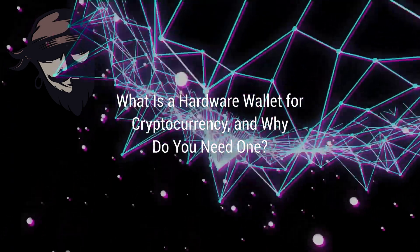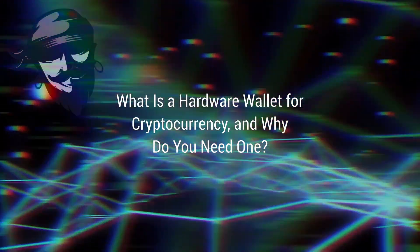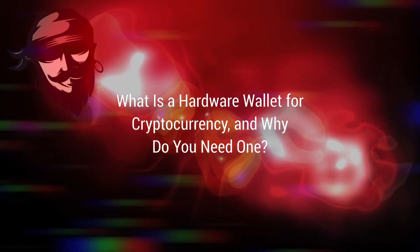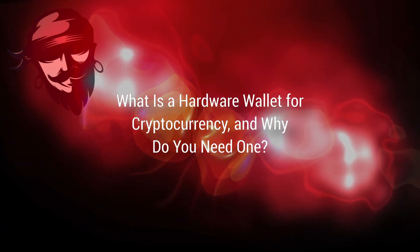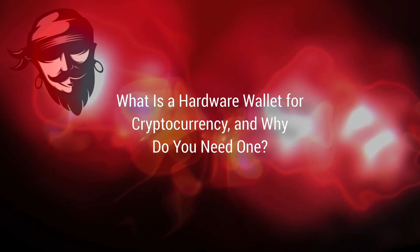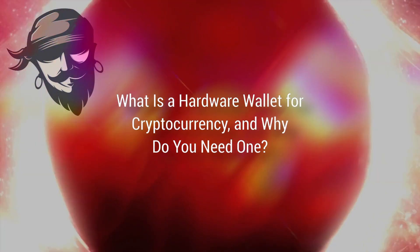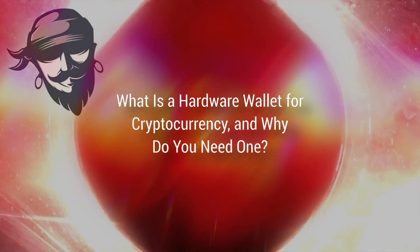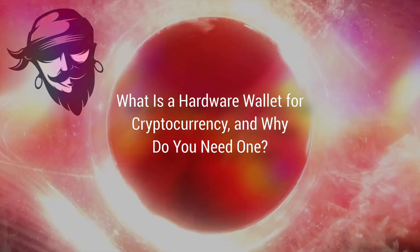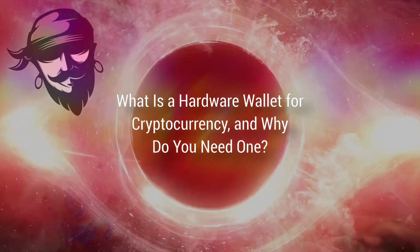BitBox isn't as well known as brands like Ledger, but it performs just as well and is an excellent first hardware wallet for new investors. Simply install the BitBox app on your device, configure it, and you're ready to go. It even includes a micro SD card that can be used as a password-free backup, meaning you won't have to write down a seed phrase — though you can still set one up if you want. The BitBox O2 is limited to three blockchains — Bitcoin, Litecoin, and Ethereum — but that's fine for those just dipping their toe into crypto.